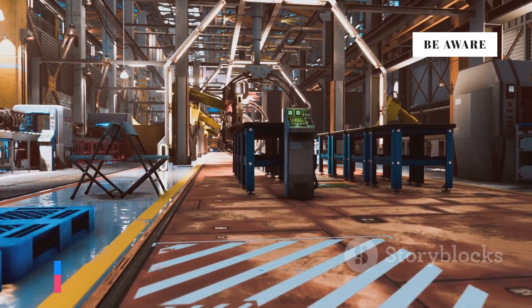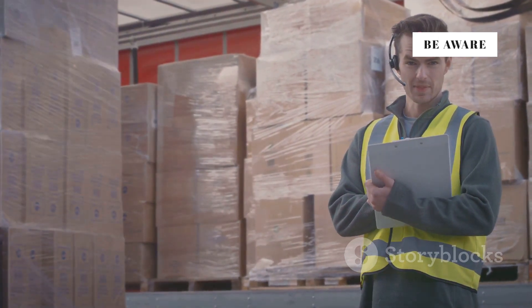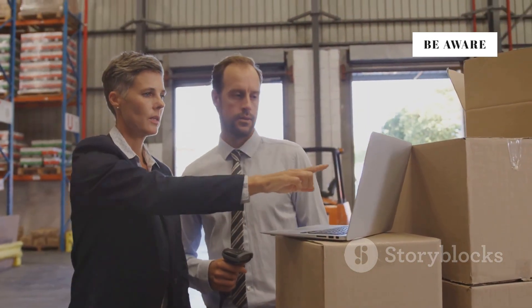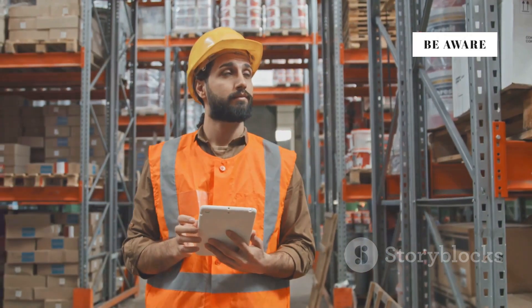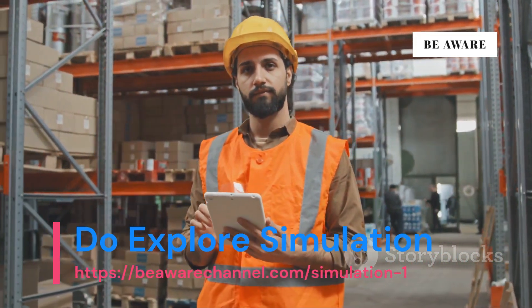As we've seen, mastering inventory management is crucial — but the story doesn't end there. The insights gained from optimizing your inventory can be leveraged to unlock even greater efficiencies and fuel productivity improvements across your entire operation. By understanding the flow of materials and information throughout your supply chain, you can identify bottlenecks, streamline processes, and optimize resource allocation.